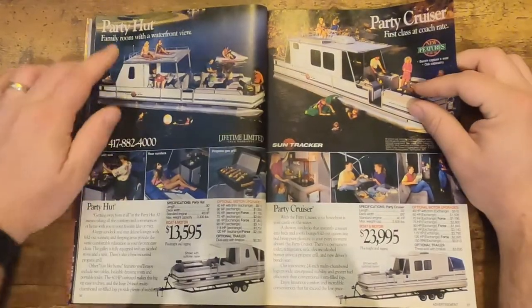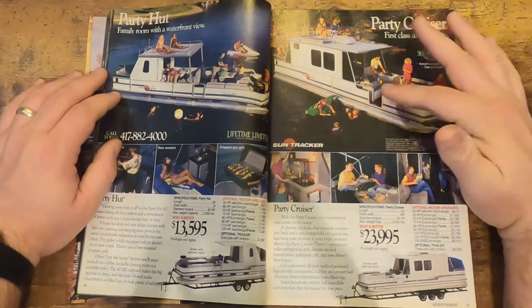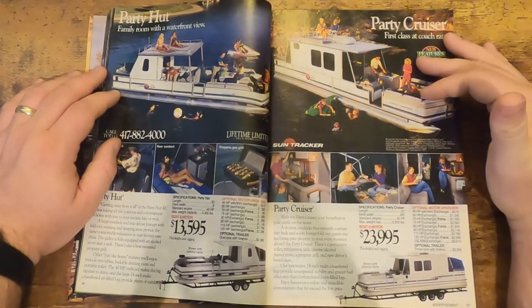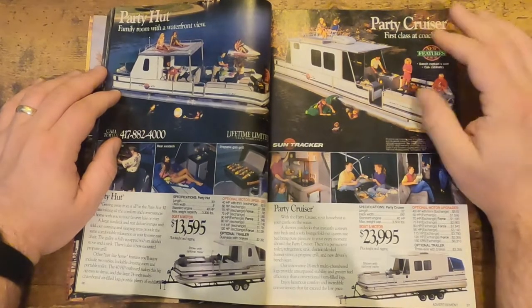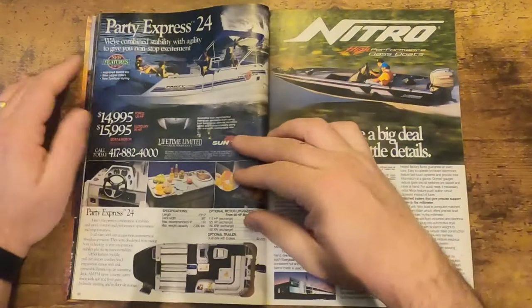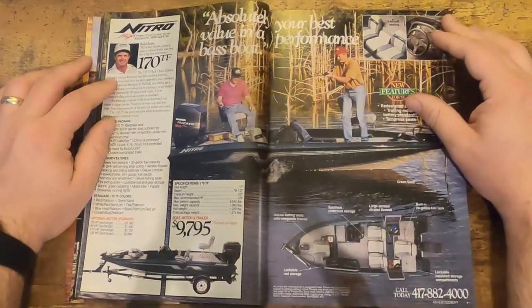And they're just fun to go through. Look at these party huts — I always thought those were so cool. The party cruiser — that's basically your lake property right there. You sit in the water and sleep overnight in that thing. You've got your kitchen, your fridge, your cold snacks — got everything you need right there.